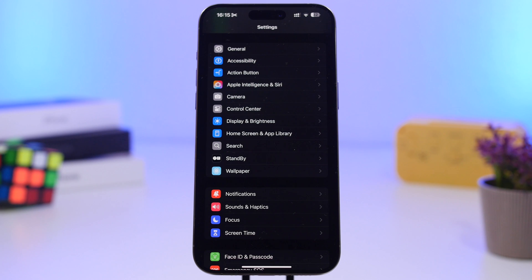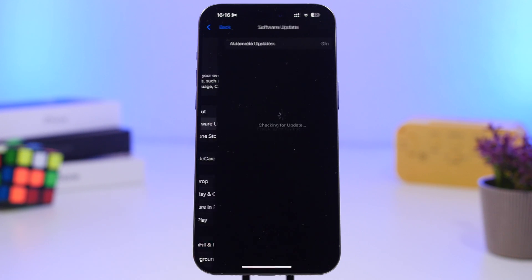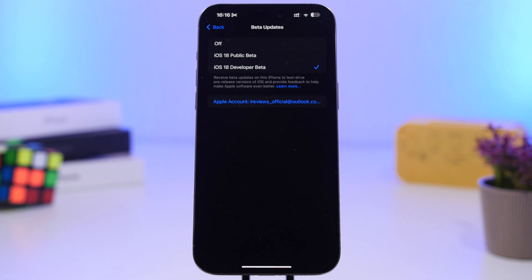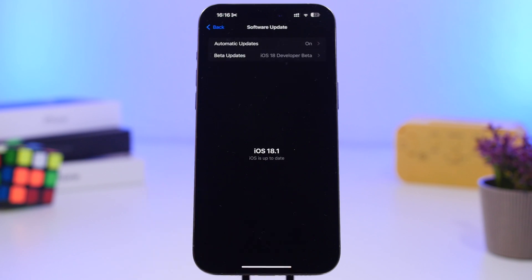Now, another thing to know is the updating process if you're currently on a beta. We're currently on beta 8 of iOS 18, and I'm pretty sure we won't see another beta — the next release will likely be the RC version on September 9th. If you're on a beta and want to skip the RC and just wait for the public release, go to General Settings, then Software Update, then Beta Updates, and turn them off before the RC version drops.